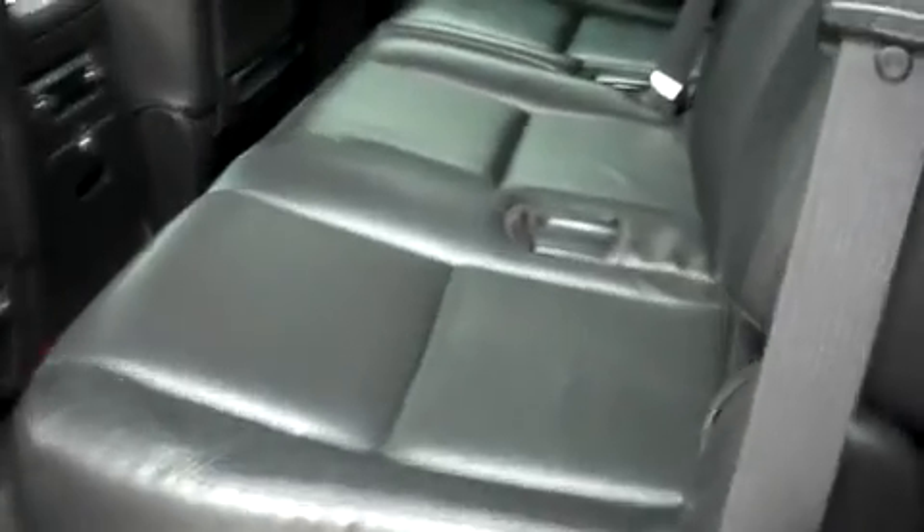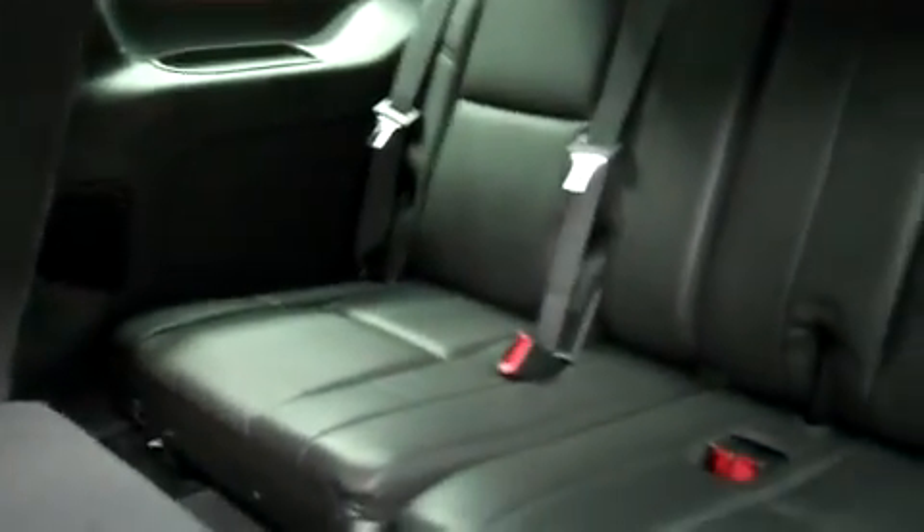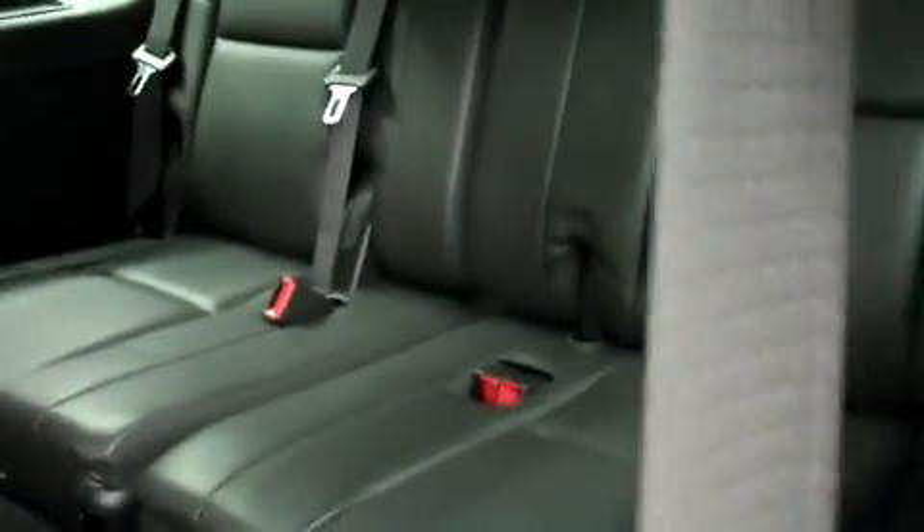In the second row, we do have bench-style seating for three passengers. Rear seats are heated. We have rear audio and climate controls as well. The third row also seats three passengers — that's eight passengers total, if you want it to be, in this Cadillac Escalade.